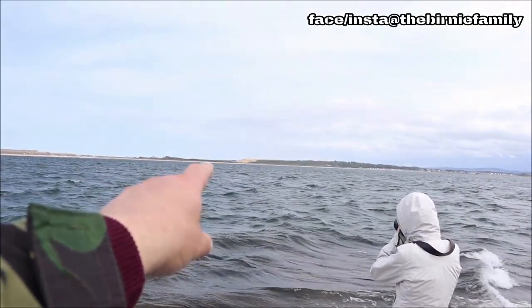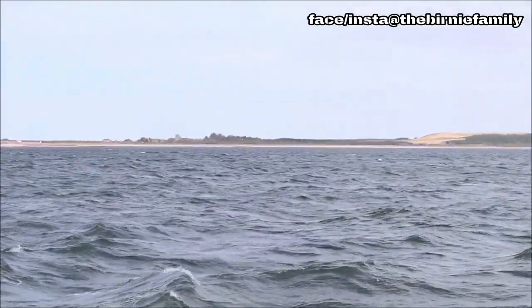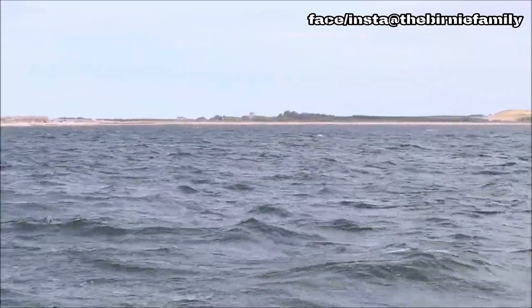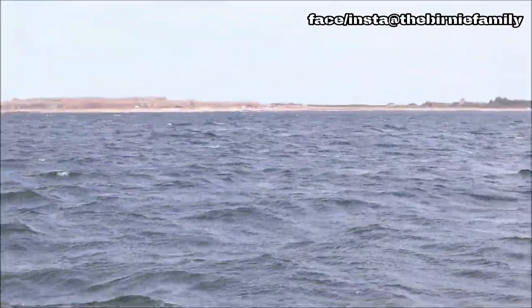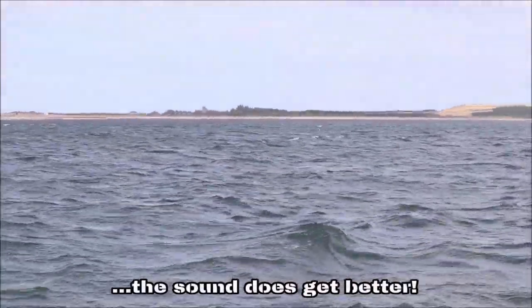We did see the tail of them. See where everyone's looking? They're right there just now. Here they go - I just saw his fin. Come on, let's get some good ones today.